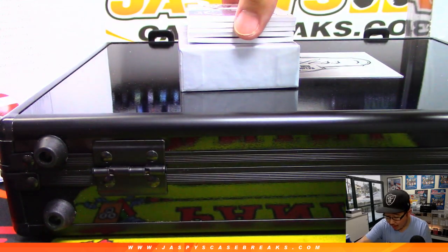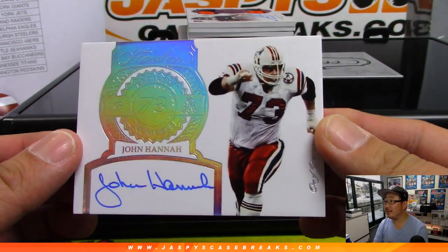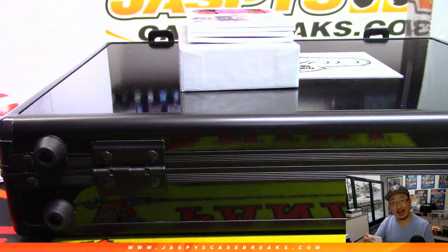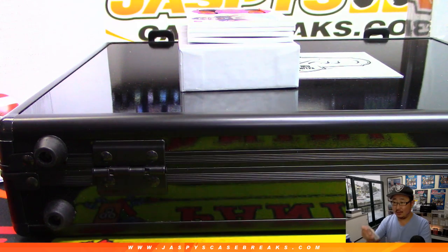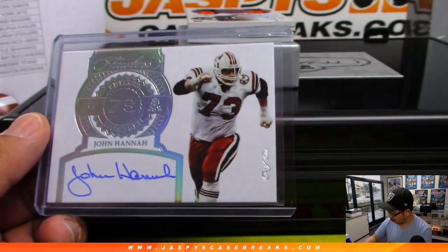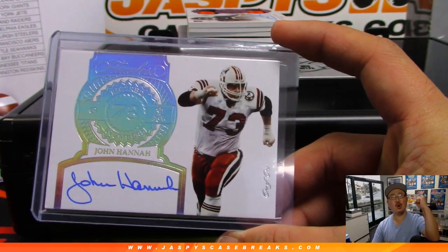We've got a one-of-one autograph — it's John Hannah. Retired numbers, John Hannah autograph going to the Patriots. Ryan McGregor with the Pats. They should bring back that old Patriots logo. One-of-one — Ryan McGregor, all aboard the Big Hit Express!